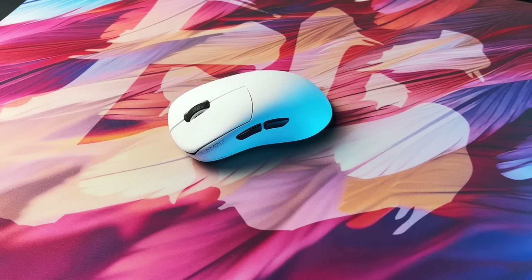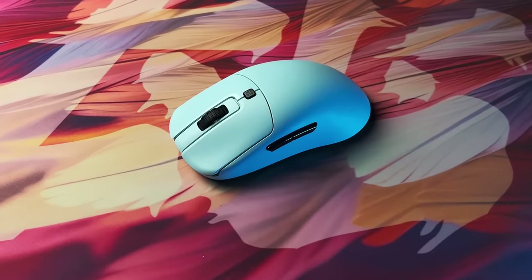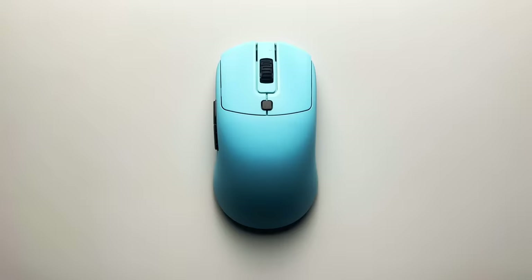In second place is the Vaxi XE Wireless. If I could describe this mouse in one word, it would be cozy. I regularly kept going back to this mouse. Everything on it is just so well made, and when you feel that quality it's hard to move away from it. It's going to be a mouse that I'll probably continue going back to using.